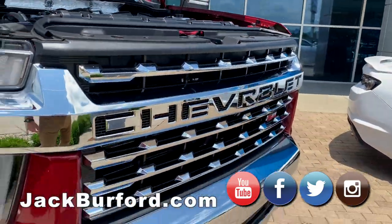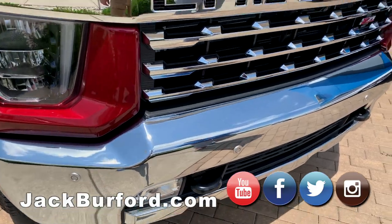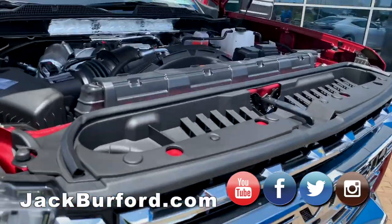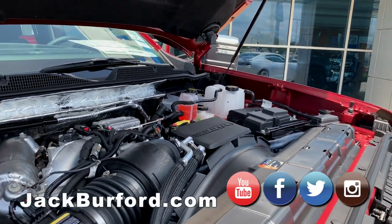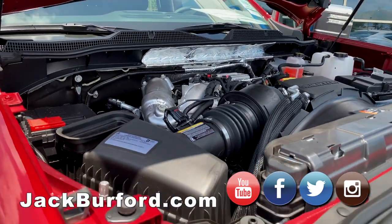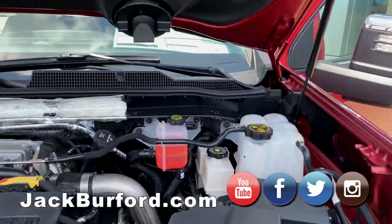This is the LTZ Silverado Z71 — it is stacked. We've got the 6.6 turbo diesel in it along with the Allison transmission. It's a powerful engine: 445 horsepower and 910 foot-pounds of torque. You've got the cooling system that goes through the hood.